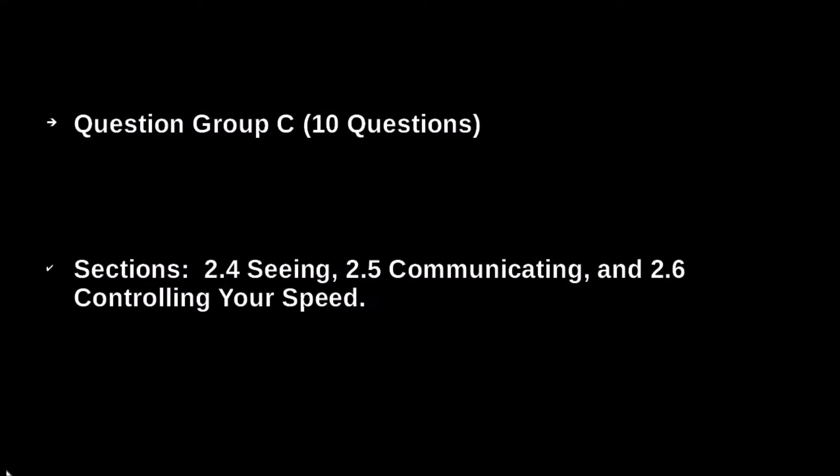Ten questions covering sections 2.4, seeing; 2.5, communicating; and 2.6, controlling your speed.